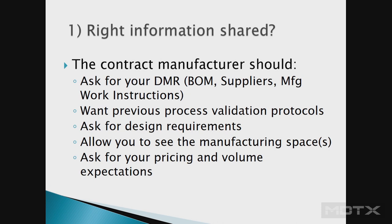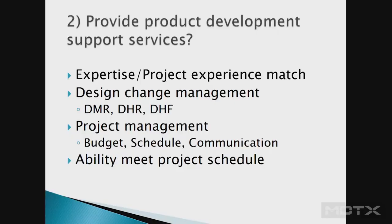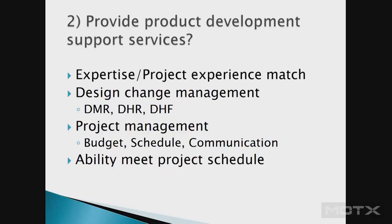The second question is about product development services — is their expertise matched? Are they doing packaging, sterilization, assembly, catheter assembly? They should also ask how you do change management: how will they manage and maintain your device master record, and how will changes — whether requested by the contract manufacturer or by you — be implemented so everyone is building to the right specification? Do they have project management support? You need a clear communication strategy, budget, and schedule, and you need to confirm they have the people available when you need them.